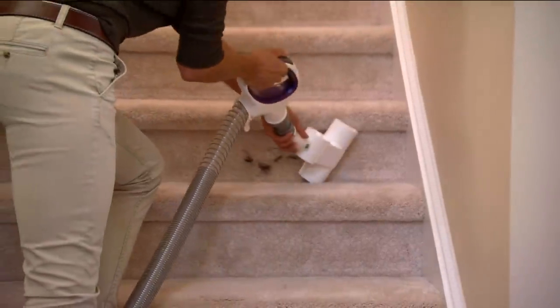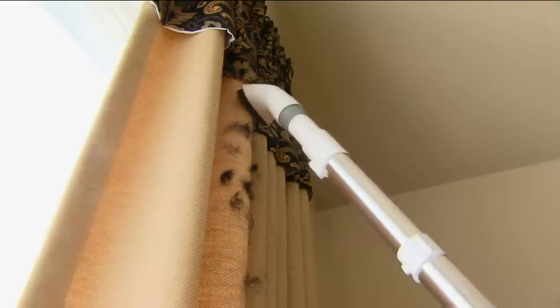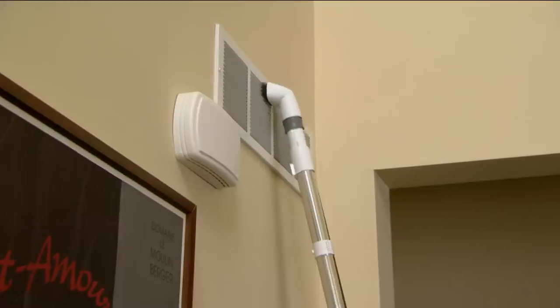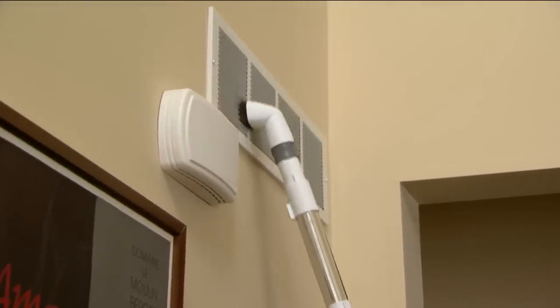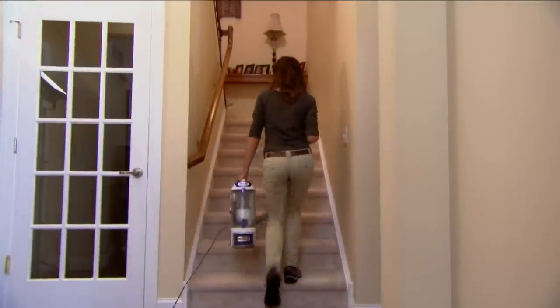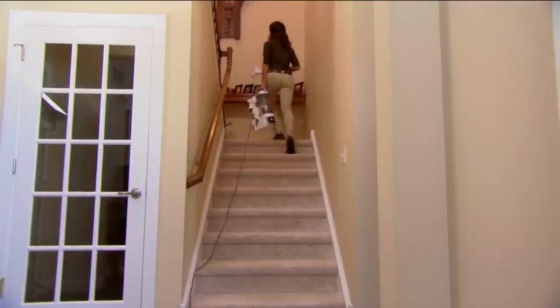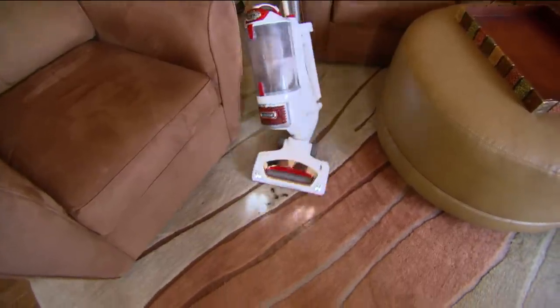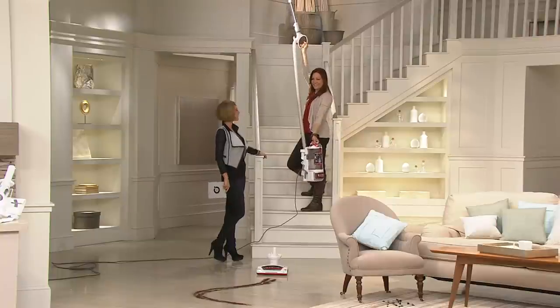People get Sharks home and they love them, and they especially love the price because this does everything those other guys do that are really, really more expensive. Only you do it for six easy payments of $33.32. That means you can pay for it over the next six months. Elizabeth Watts is with us — she brings us fabulous items from Shark and elsewhere.